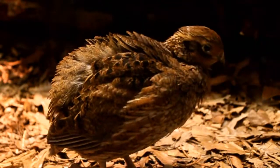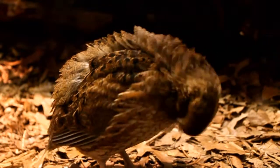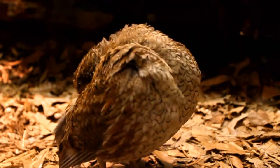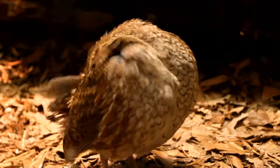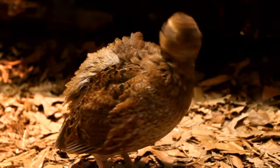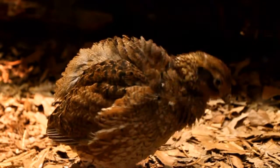Females can nest more than once per summer, and her clutch averages between 12 to 14 eggs. Males often incubate the eggs and help with hatchlings. The babies are precocial, which means they are able to walk and follow their parents within one hour of hatching.